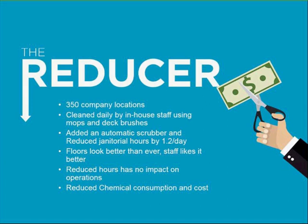They found floors were cleaner than ever. The staff cleaned multiple times daily with the floor scrubber, and the reduced hours had no impact on their daily janitorial needs. On top of that, they reduced their usage of floor cleaning soap. So what would a reduction of 1.2 hours per day mean to your bottom line?